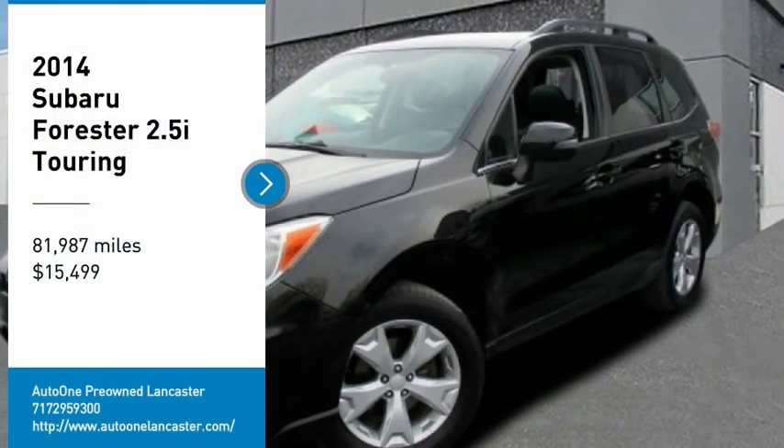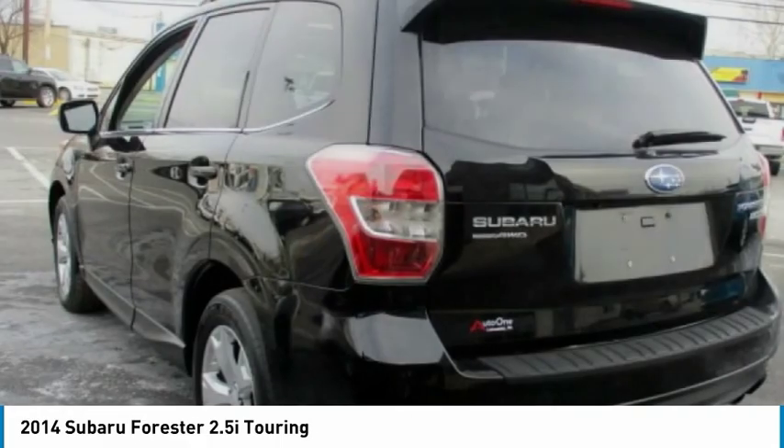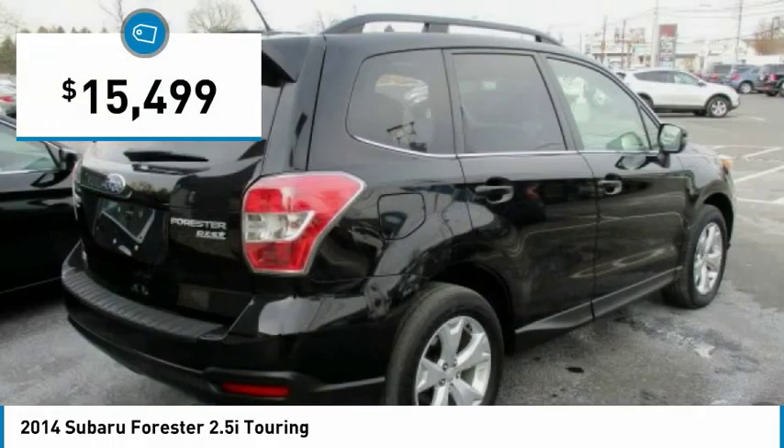Come test drive the 2014 Forester. The Subaru Forester is a sensible, practical, and affordable vehicle. It has an impressive, comfortable ride and handles well, and is priced below $20,000.